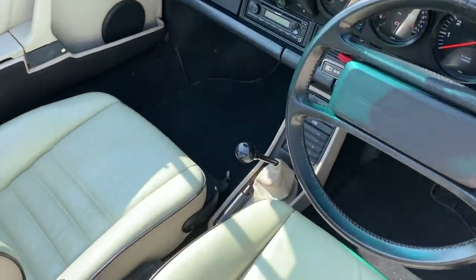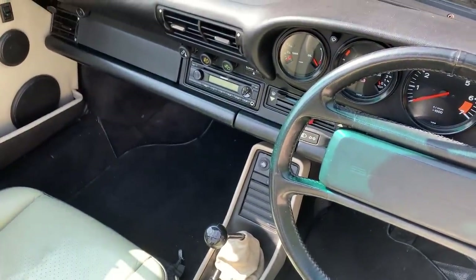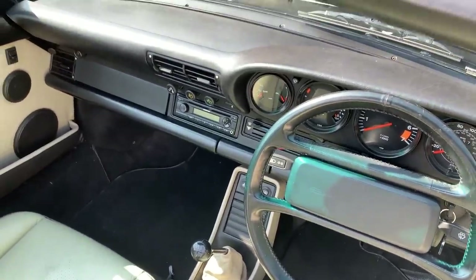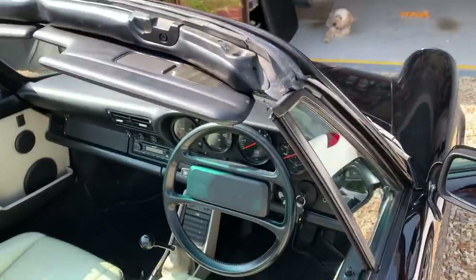You've got the 5-speed G50 gearbox, which is pretty good — bearing in mind the car's 32 years old now. It works, pretty good. That's one of them.